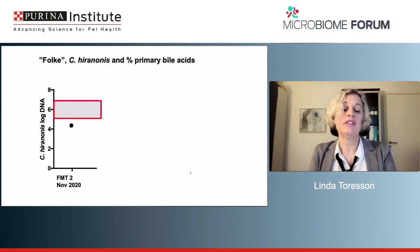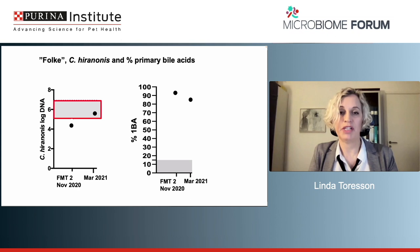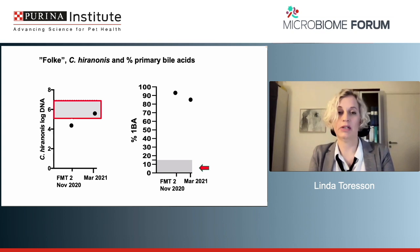Going back to Folki: in November 2020 at the time of his second FMT, he has a low amount of Clostridium hiranonis — below the reference range — which could be due to antibiotics or his severe GI disorder. In March 2021, Clostridium hiranonis has normalized, which is good, but he still has diarrhea. Looking at the percentage of primary bile acids: at the second FMT time point, his primary bile acids are over 90% — far above the reference range, where a normal dog should have up to about 15%. In March 2021, when he is getting worse, he still has about 85% primary bile acids. To me, this looks like bile acid diarrhea.